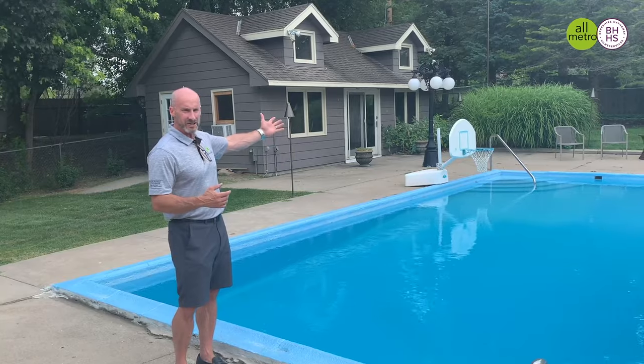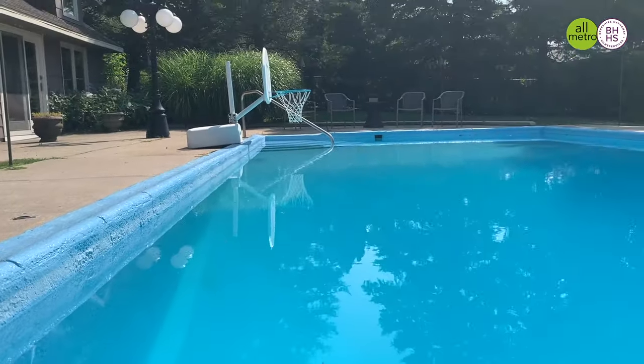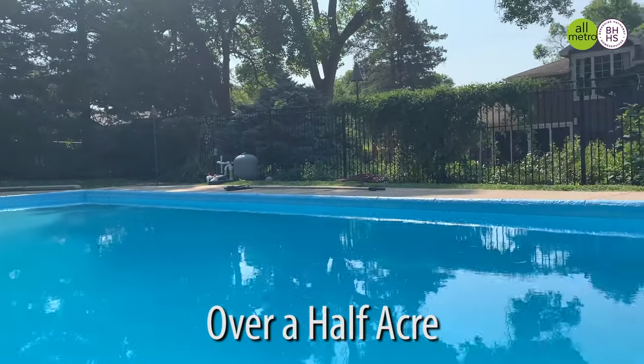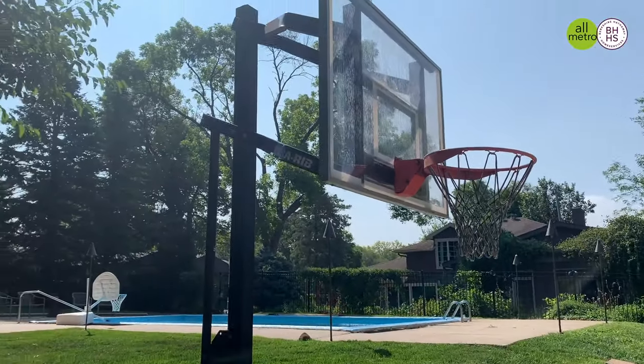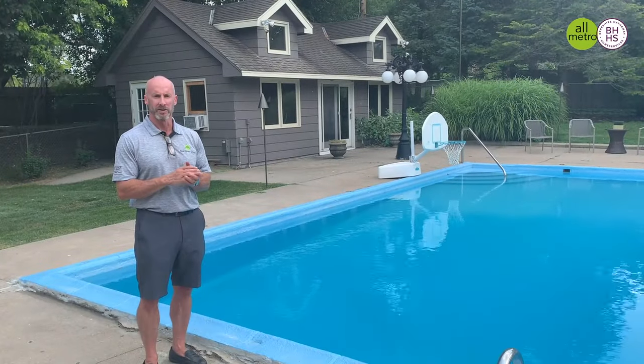I'm standing out here in the backyard in front of the pool and it's got this awesome pool house. Great for entertaining. The yard is absolutely stunning. It's over a half acre, professionally landscaped. It's a perfect backyard for entertaining and spending time with your friends and family members on those brutally hot summer Nebraska days.